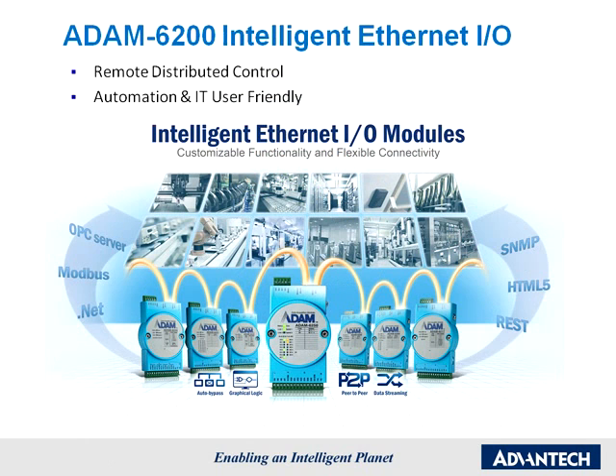Atom 6200 Intelligent Ethernet I.O. Advantech released its latest Atom series, the Atom 6200 series, to address these market trends. It provides many features, such as GCL, peer-to-peer, daisy-chain connection with auto-bypass, and some advanced I.O. functions that make it suitable for all kinds of remote distributed I.O. control applications.